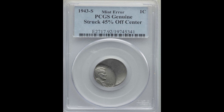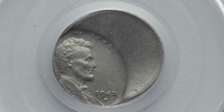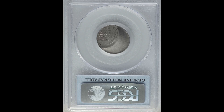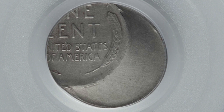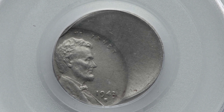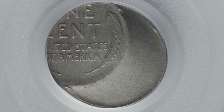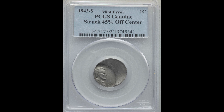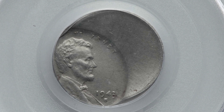Now here we have a mint error — it was struck 45% off center. When the die is coming down on the planchet, in this instance it was just off center; it just wasn't all the way there. Any sort of coin that you have that looks like this is going to be worth more money. This is a 1943-S, San Francisco Mint. This one was graded by PCGS as genuine — they didn't give it an actual grade — but this one sold in December of 2020 for $3,240. If you see any coin like this in your collection, it is definitely worth getting appraised. You can come across this coin today and it is worth a lot of money depending on the condition and depending on the type of mint it was struck for. All of these factors matter, but it is very possible that you can have one of these in your pocket change today.